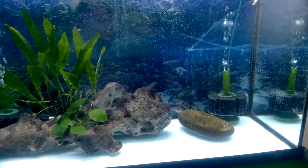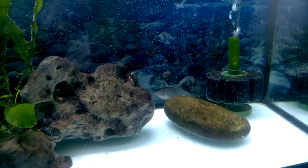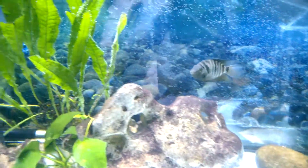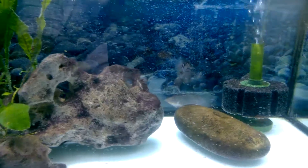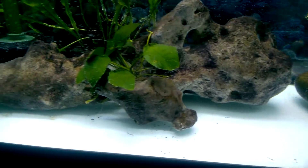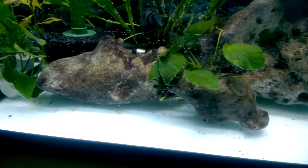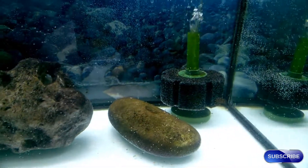I just did a water change. The convicts are looking nice and happy now. I know this aquarium is bare bottom, but I always vacuum it all the same as I'm siphoning out the water. I cleaned both sponge filters.